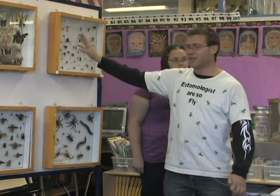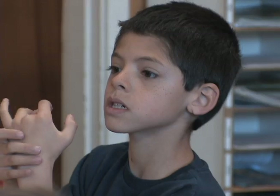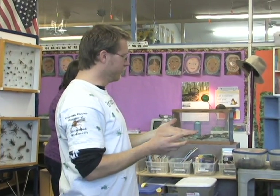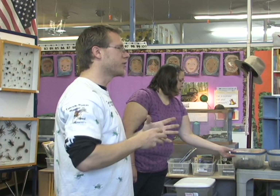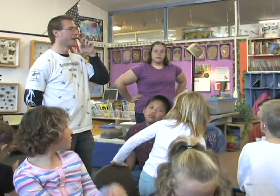His name is Robert Delph, but he also goes by Bob the Bug Guy, or Bug Bob. In crowds like this one, he's very popular. As the associate curator of the Colorado Plateau Museum of Arthropod Biodiversity, Delph is in charge of Northern Arizona University's Biology Outreach Program.